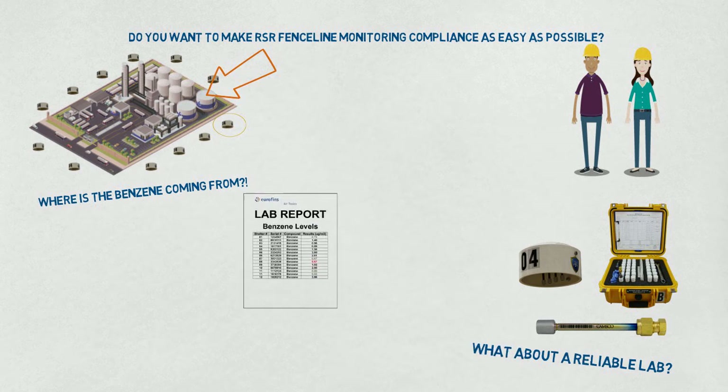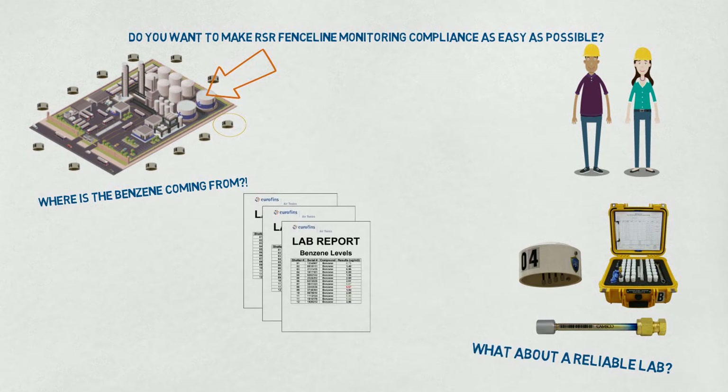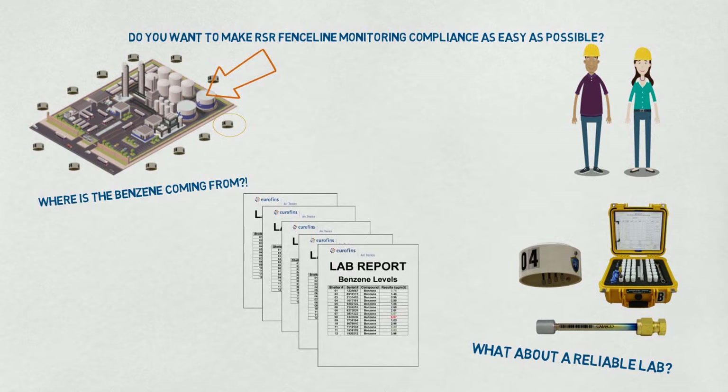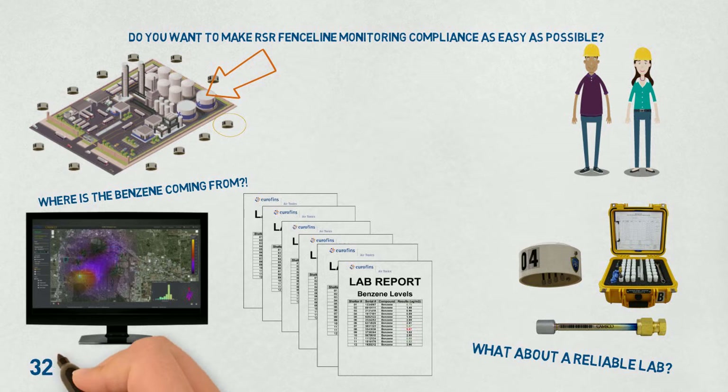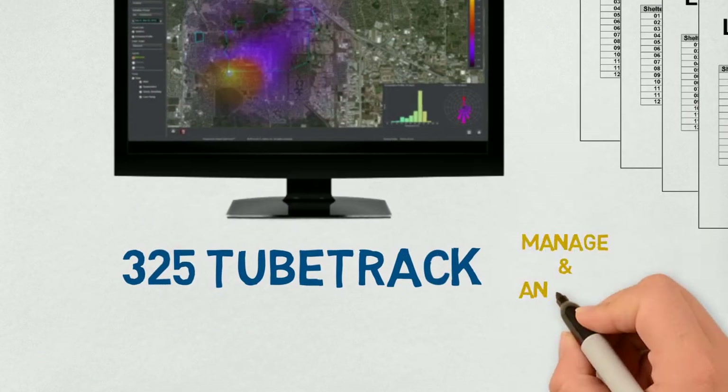With so much data coming in, are you keeping up with the bi-weekly results flowing into your facility? What does your data look like? Do you need to add 325 TubeTrack to your monitoring program to help manage and analyze your data?